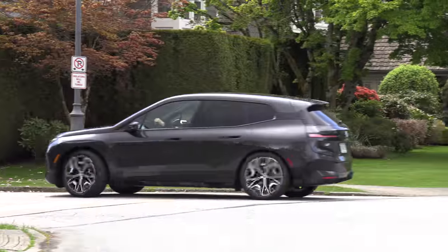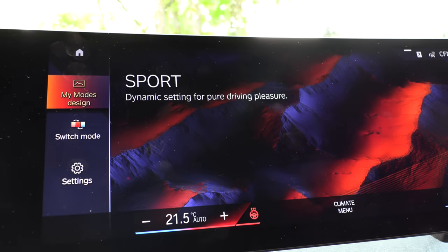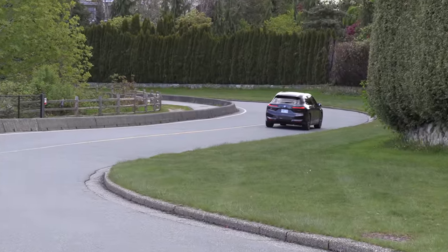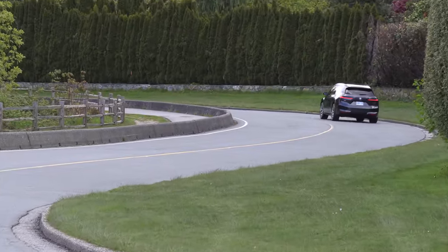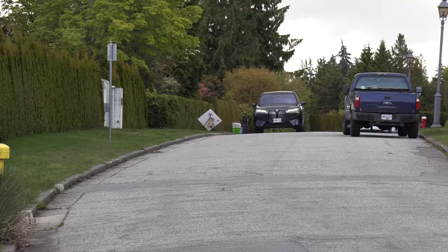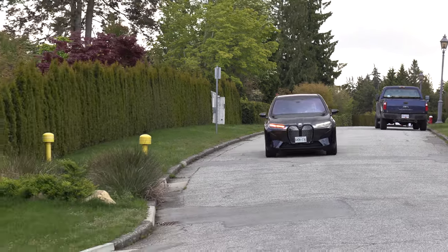There are three drive modes to choose from: personal, sport, and efficient. I mostly have it in sport mode — I don't know if it's really any sportier than the other modes, but maybe it makes me feel like it is. What BMW did do, which is quite different than a lot of other electric cars, is air suspension is standard equipment, and active rear steering is standard equipment.